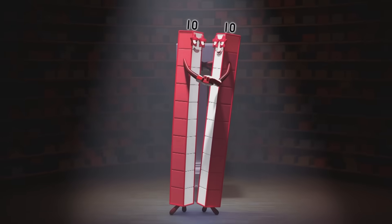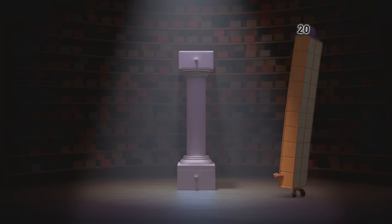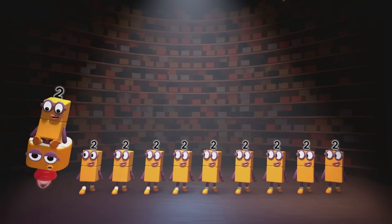Two tins can tango and do the fandango. Twenty unstoppable swappable blocks. Ten twos can line up and shine up their shoes. Where there are shoes there are usually socks.